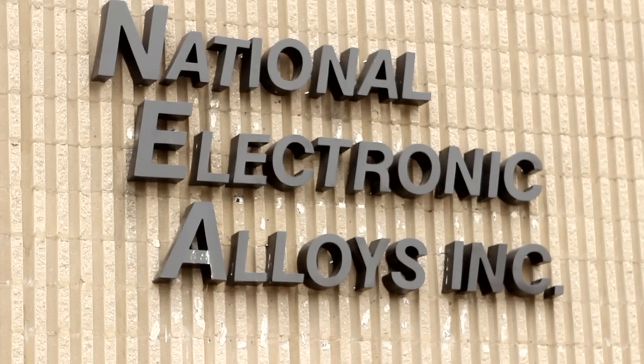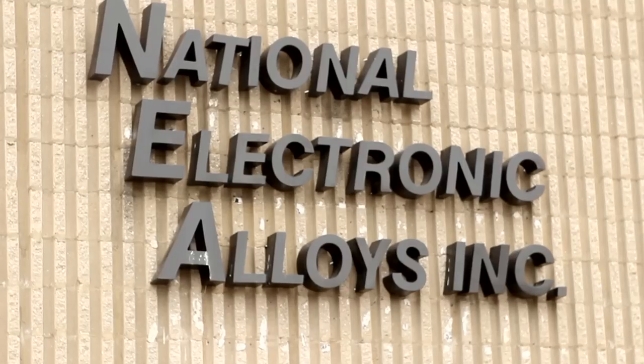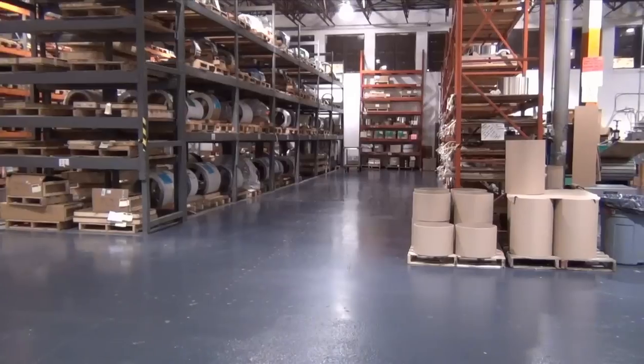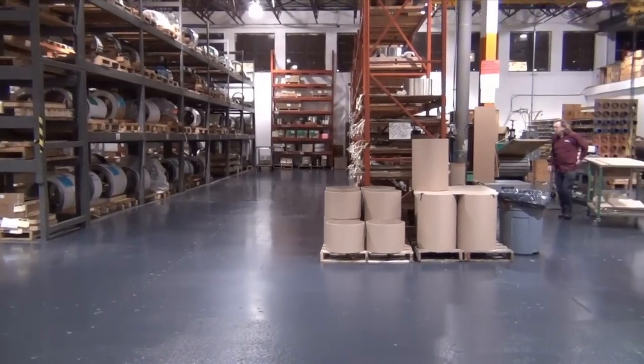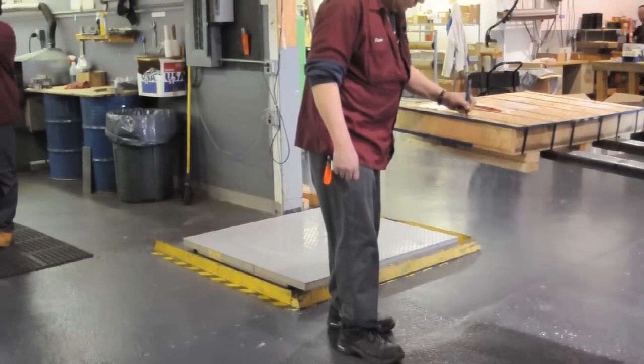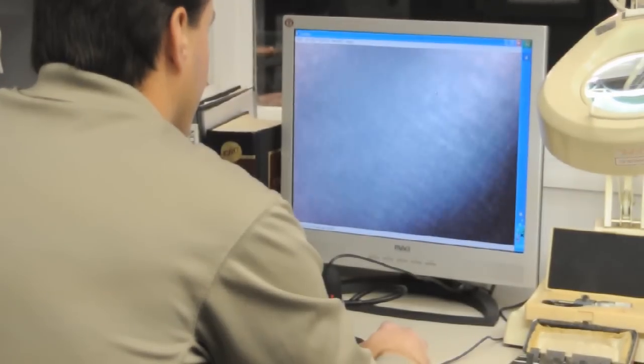Welcome to National Electronic Alloys, home to one of the world's largest inventories of high temperature corrosion resistant alloys. Because of our massive in-stock inventory and streamlined warehouse processing, we can turn around most orders in 24 hours, and all of our products are DFARS compliant.